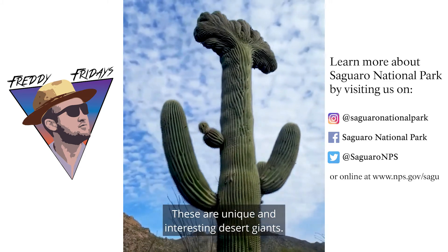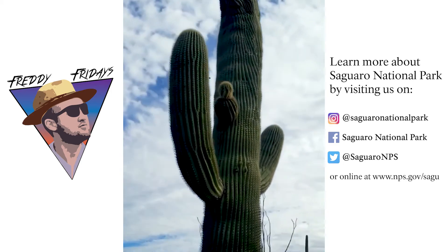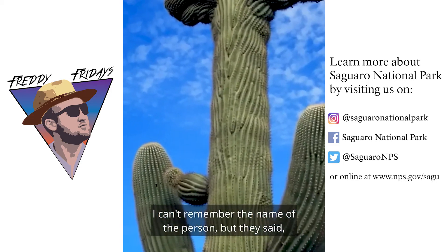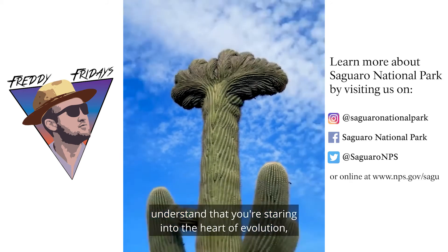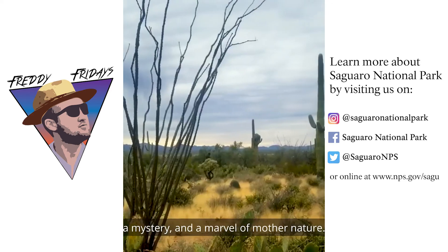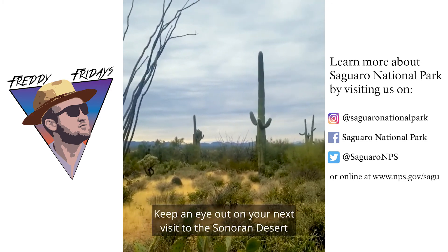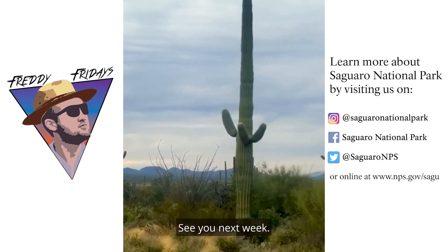These are unique and interesting desert giants. Like all saguaros, no two crested saguaros are the same. As someone once said, if you do stumble across one of these rarities, understand that you're staring into the heart of evolution — a mystery and a marvel of mother nature. Keep an eye out on your next visit to the Sonoran Desert and you might see one of these saguaros. Thank you for watching. See you next week. Take care.